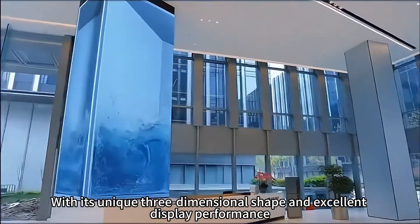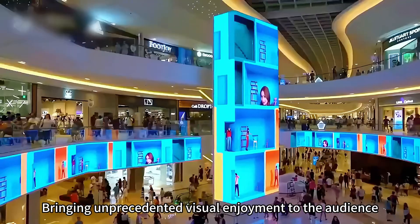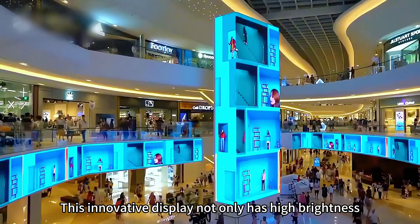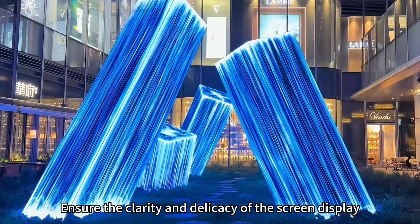The square column LED display, with its unique three-dimensional shape and excellent display performance, brings unprecedented visual enjoyment to the audience. This innovative display not only has high brightness, high contrast, and high refresh rate, ensuring the clarity and delicacy of the screen display.